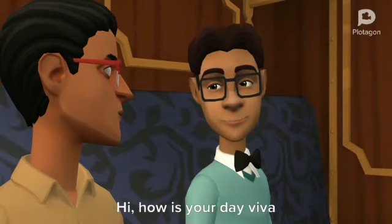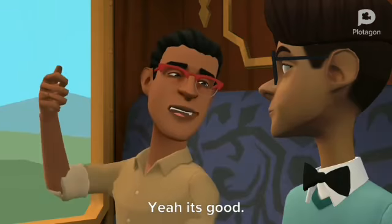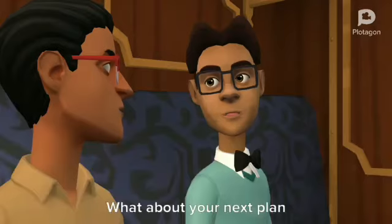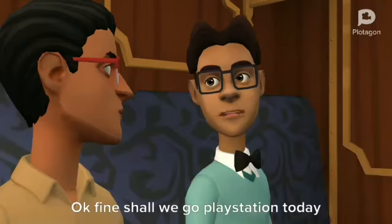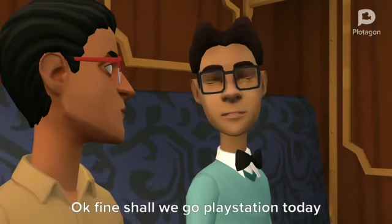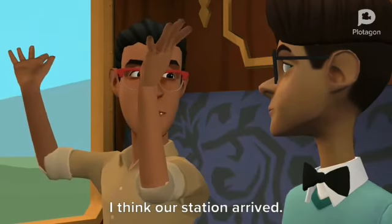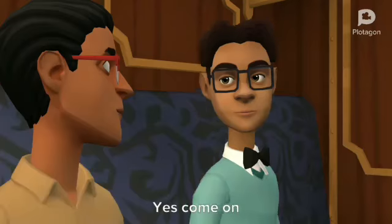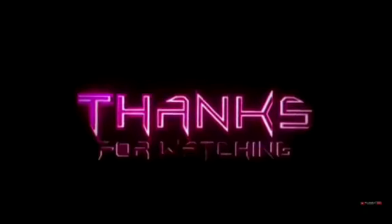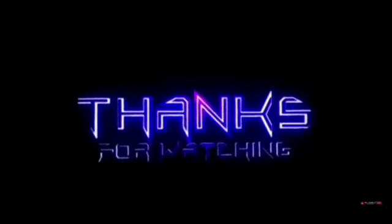Hi buddy. Hi, how is your Viva? Yeah, it's good. What about your next plan? Nothing serious, buddy. Okay fine, shall we go to PlayStation today? Sure. I think our station has arrived. Shall we move now? Yes, come on. We'll see you next time.